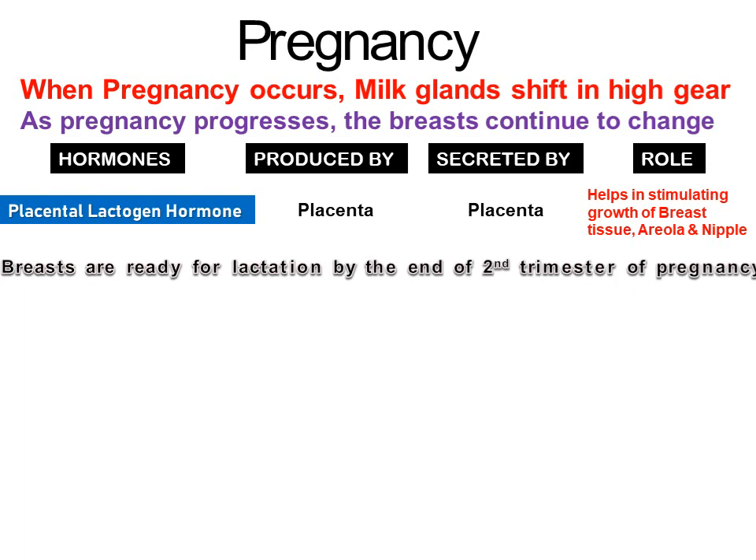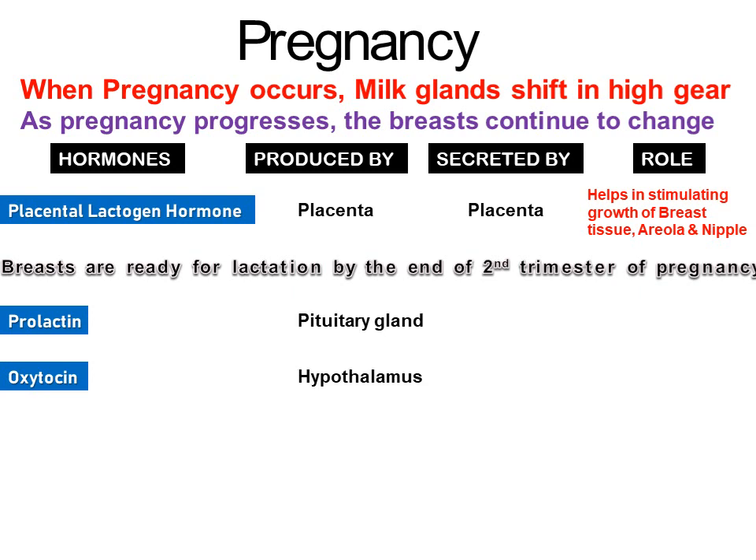Breasts are ready for lactation by the end of the second trimester of pregnancy. This is because of two hormones: prolactin and oxytocin. Prolactin and oxytocin are produced by the pituitary gland and hypothalamus respectively, but are secreted by the pituitary gland in the brain. Prolactin helps in milk production.